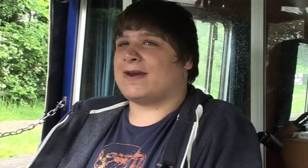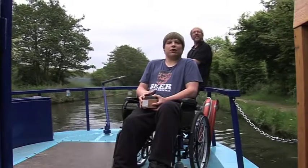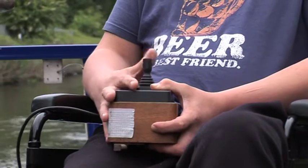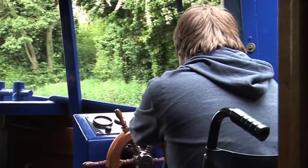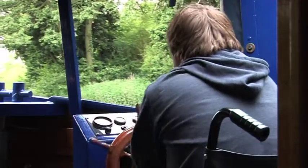The best bit was the steering, definitely — controlling the boat, the wheel and the joystick that I had during the steering. It was really, really good. I really enjoyed it. I steered through locks and I steered through bridges.